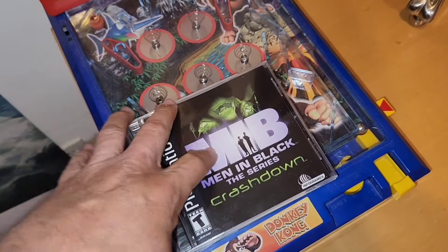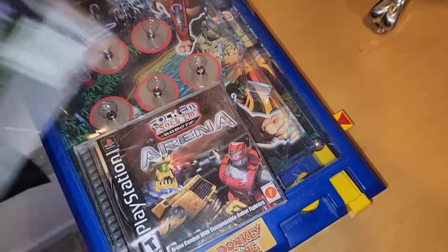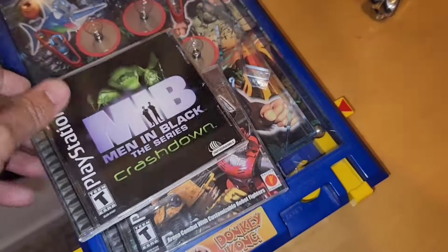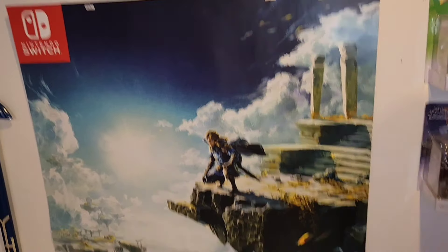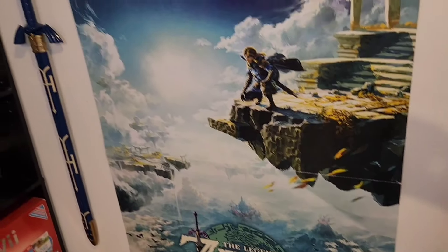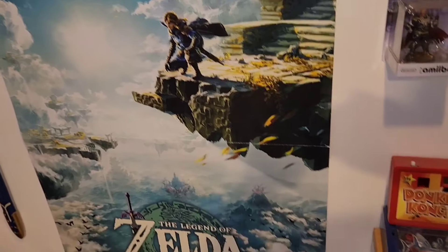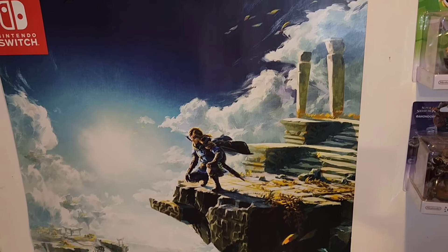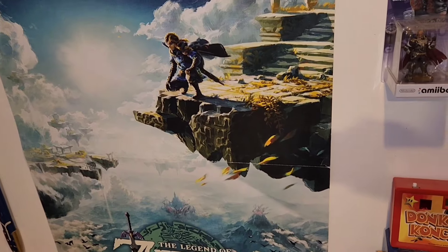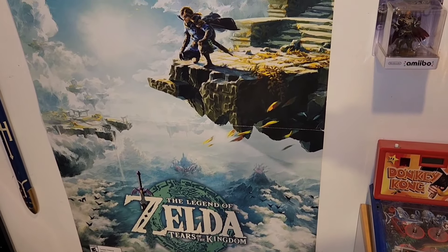Big thank you to the Unknown Video Game Hunter — he hooked me up with a couple of games. Whenever we need something we tell each other and take care of each other that way. He gave me Men in Black, some soccer game, Marina, and the big thing I'm very happy about is this Tears of the Kingdom display that belongs in Walmart. I have a little Zelda shrine in my second game room. Very grateful — it goes really well with the room.